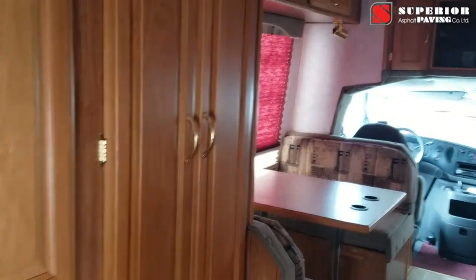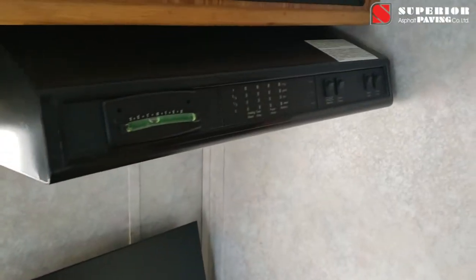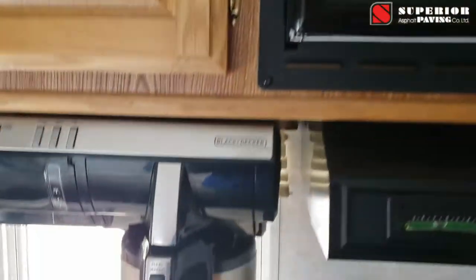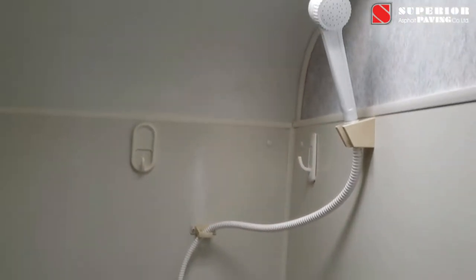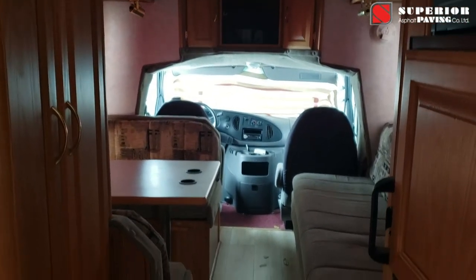All the creature comforts of home. Behind me I've got a microwave and a hood fan. We've got a three-burner stove, a full microwave, a coffee maker, and even an oven — all propane. We have a bathroom, sort of a porta-potty style with a holding tank like most RVs. What's really nice is there is a shower here if we need it.